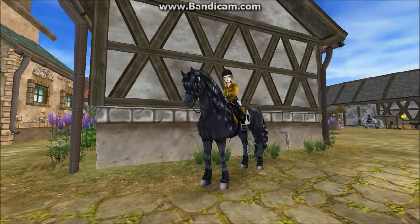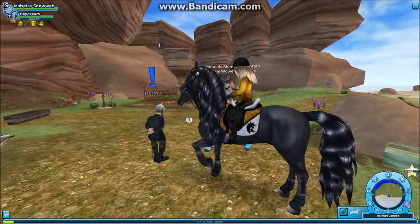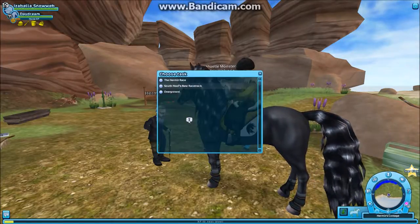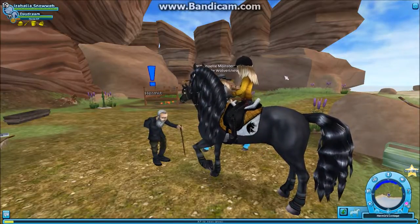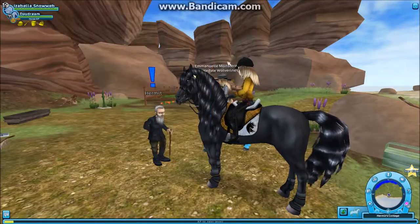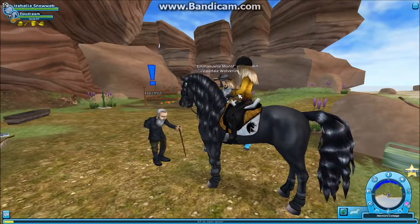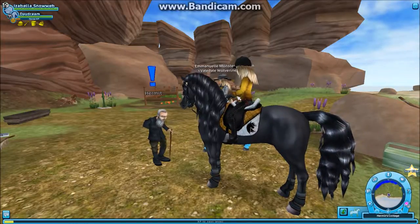So now I'm going to the hermit to show you what you need to do in the new quests. As you can see we're at the hermit but he doesn't have any quests because I've already done part of them. On the map, Madison has some more quests for me, so I'm going to do them and then show you the new clothes and gear at Fort Pinta and where the horse market is under construction.